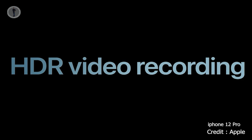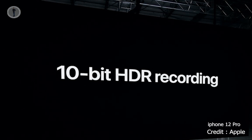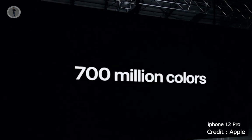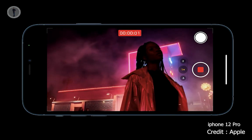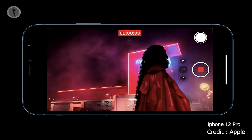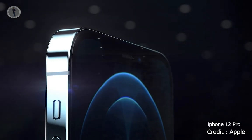For the first time, we're bringing HDR video recording to iPhone. You can now record in 10-bit high dynamic range, which means we can capture over 700 million colors — that's 60 times more colors than before. While you capture, you get a live preview of your HDR content on the Super Retina XDR display.